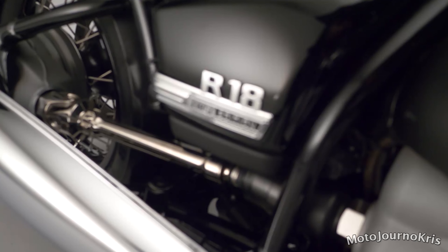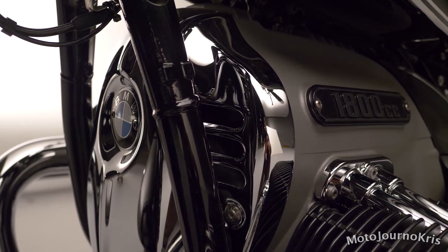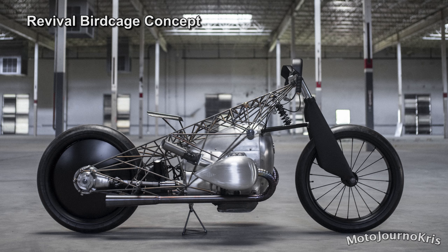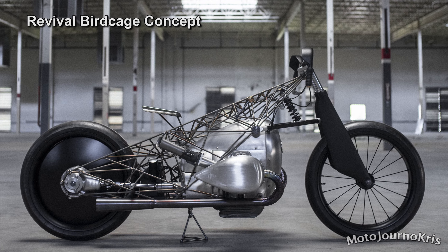Hey there riders, Motojourno Chris here. I wanted to take a look at BMW's latest announcement, the R18, which finally delivers the BMW Big Boxer in a production machine. You may recall seeing the Big Boxer power plant in a few custom creations, with BMW teasing riders with those prior to unveiling their own vision.